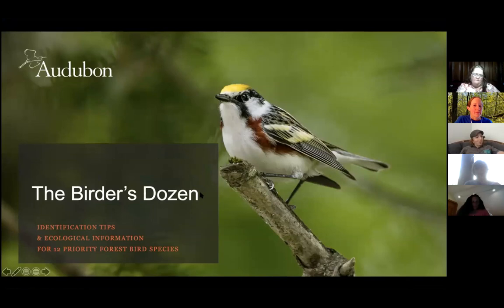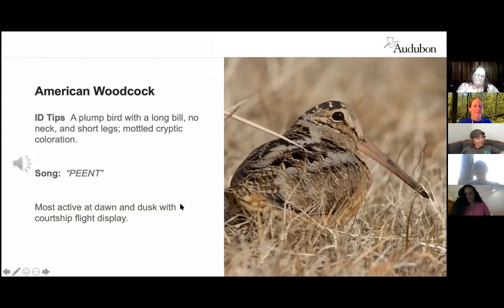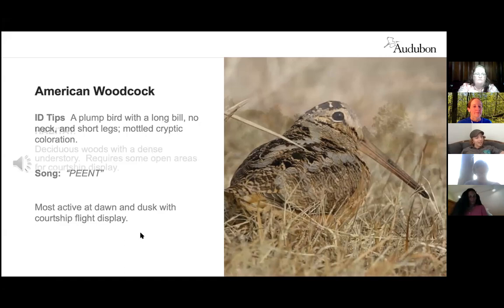Now I'll go over the birders' dozen species again, this time focusing on the habitats they associate with, along with a little review on identification. Starting with the American Woodcock — a small, stocky bird found primarily in the eastern United States with short legs, short neck, and a long straight bill.